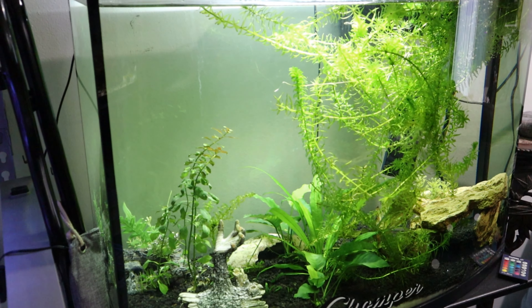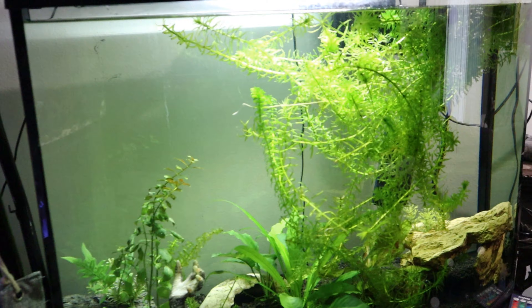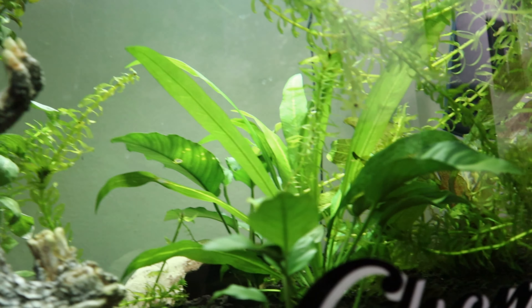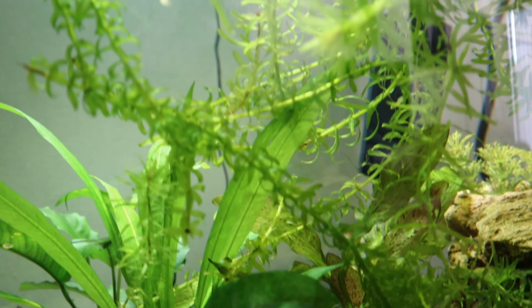Also please do not forget about this crazy planted freshwater tank that we have growing out of control. If you'd like to see more of it, please let us know and suggest anything you'd like to see us add into this planted tank.